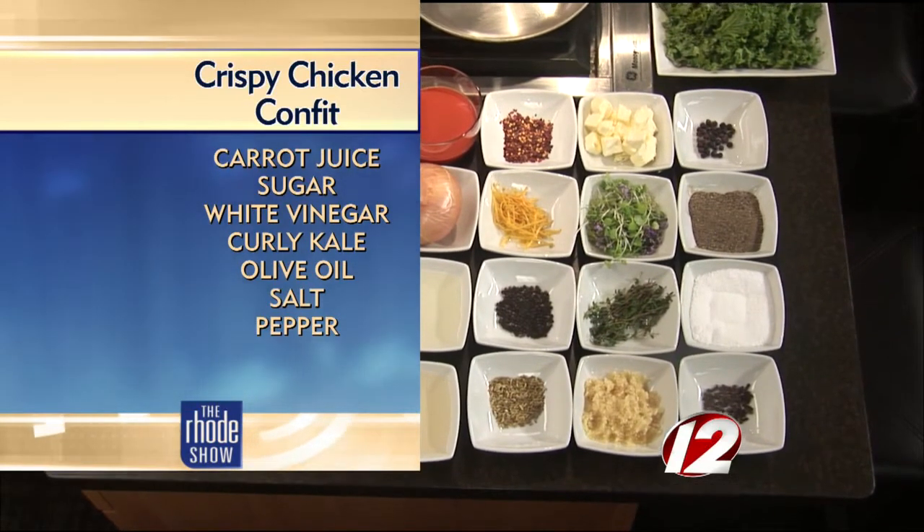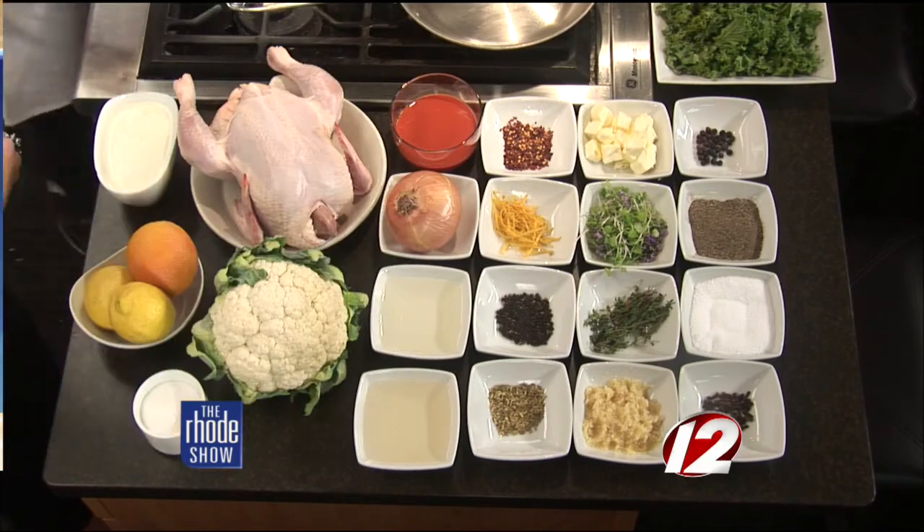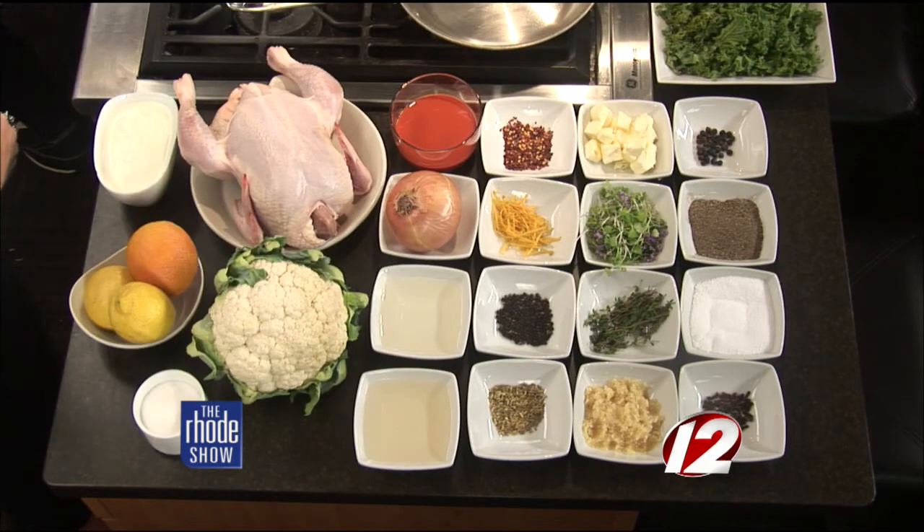And some carrot juice too that I was spotting earlier. Yeah, it's the base for the sauce for the dish. That was actually carrots I juiced right before I came here. If you don't have a juicer, you can use some bottled carrot juice from the store. Between the chicken, the juice, and the kale — all very, very fresh ingredients.